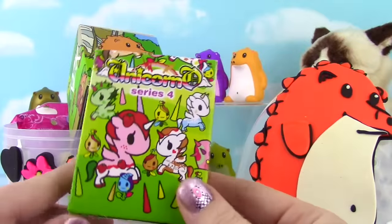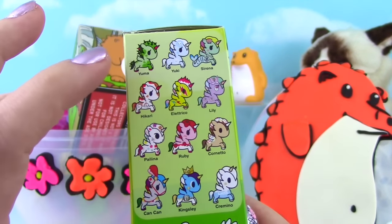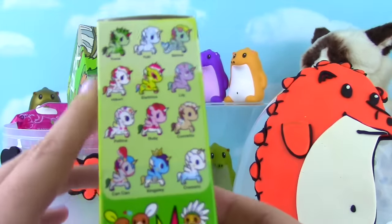Let's start off with a bang - it is Unicorno Series 4! Here are all the ones you can get. So far we have Yumi, Serena, Paulina, and Cremio! So let's see what we get.